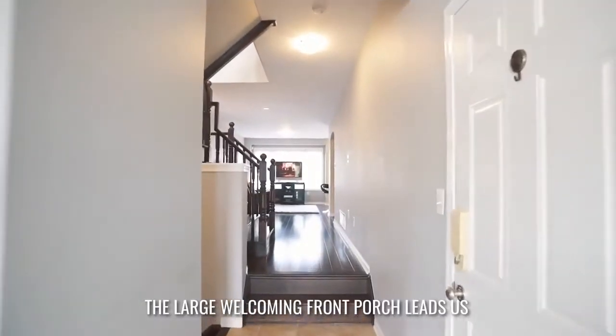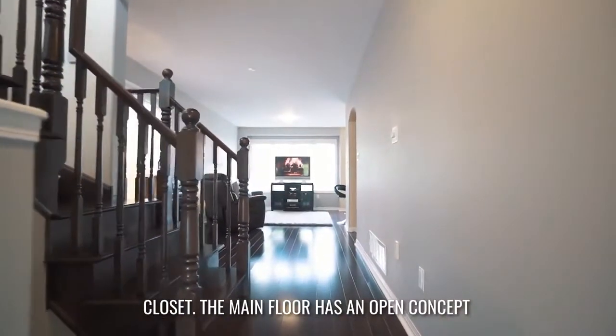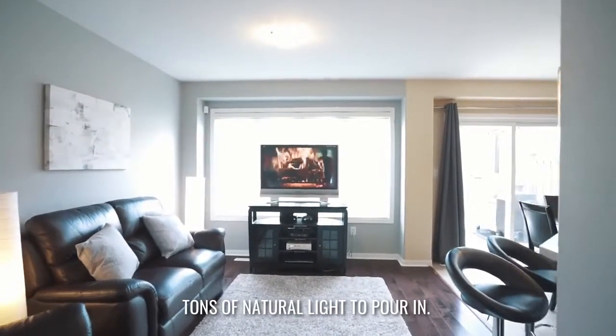The large welcoming front porch leads us into the spacious foyer with a double door closet. The main floor has an open concept floor plan with hardwood floors and large windows allowing tons of natural light to pour in.